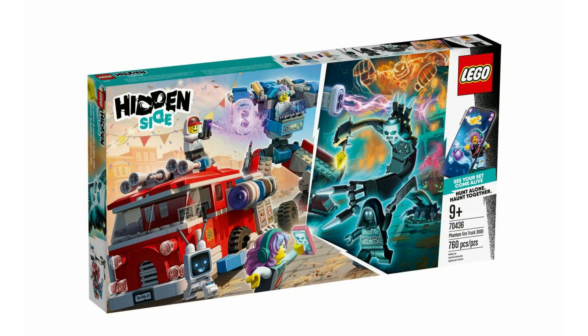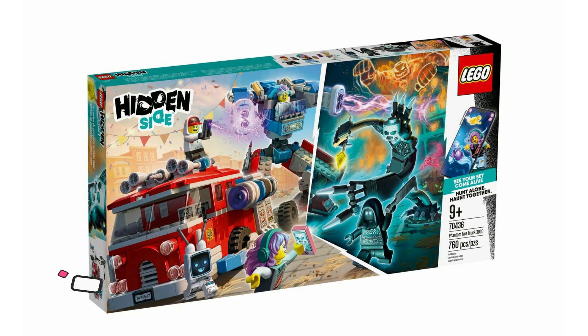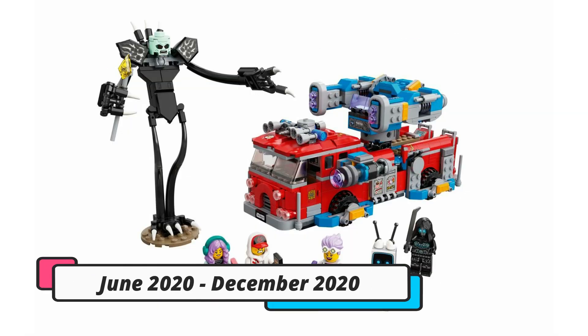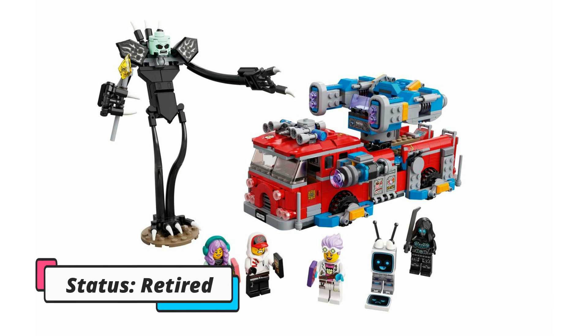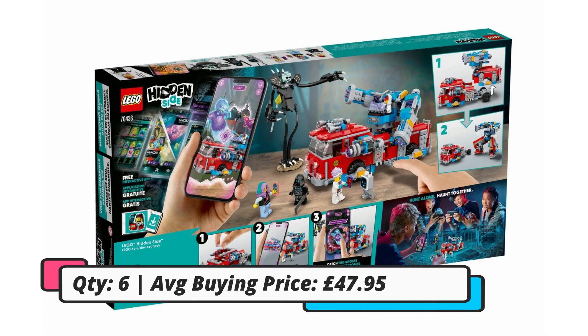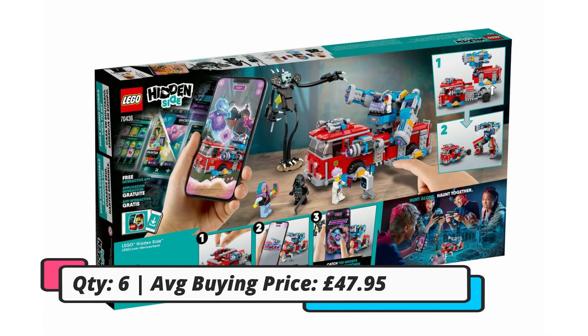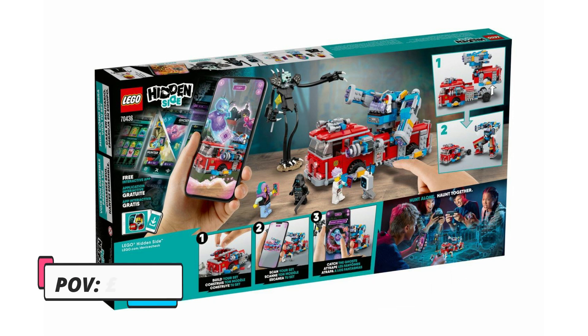The first set is 70436, the Hidden Side Phantom Fire Truck. This was available for 60 pounds and comes with 760 pieces and five minifigures. It was only out for a very short period — from June 2020 to December 2020, just six months. That's partly why I bought it. I've got six of these and my average buying price is just under 48 pounds, so essentially I got about 20% off.